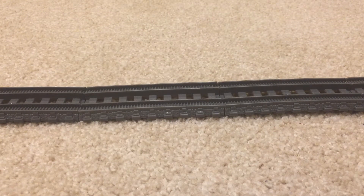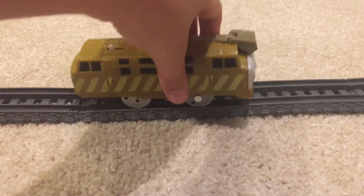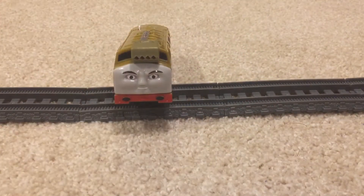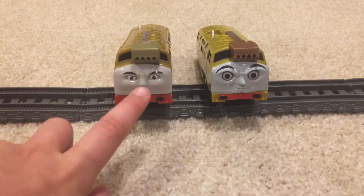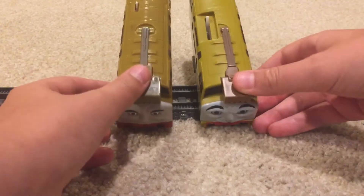Hi guys, Ryan Rockets here. Got some new engines — yes, I said engines! It's been a while since I've had more than one. The first one is actually a repeat — it's a new Diesel 10. Nothing's wrong with my old Diesel 10, but he just came with the other new engine. As you can see, there's a bit of difference in color of the claw, the body, and the face as well.